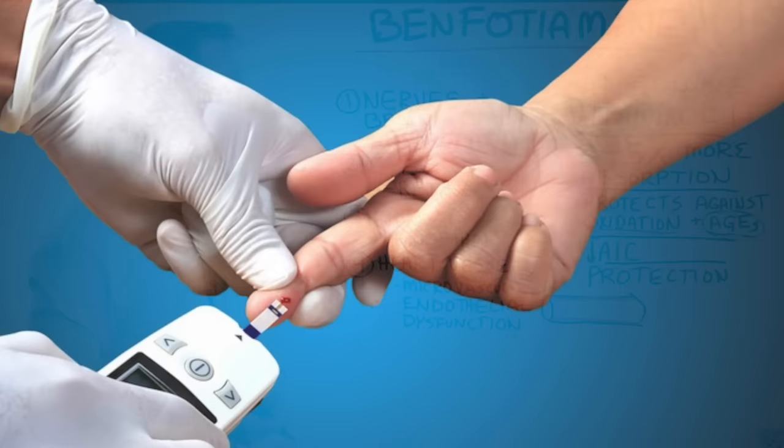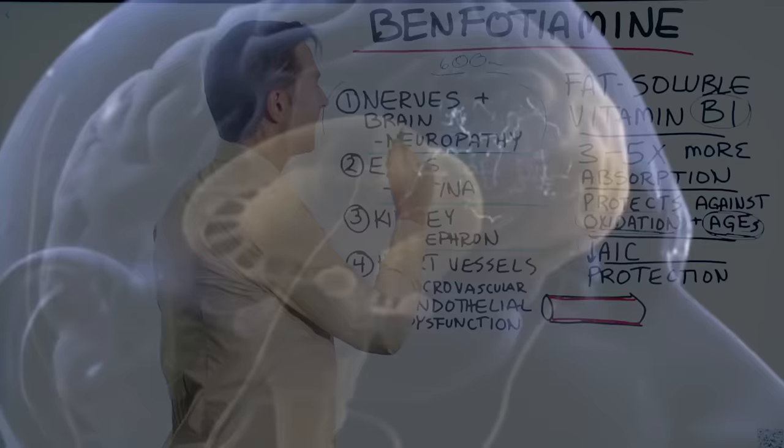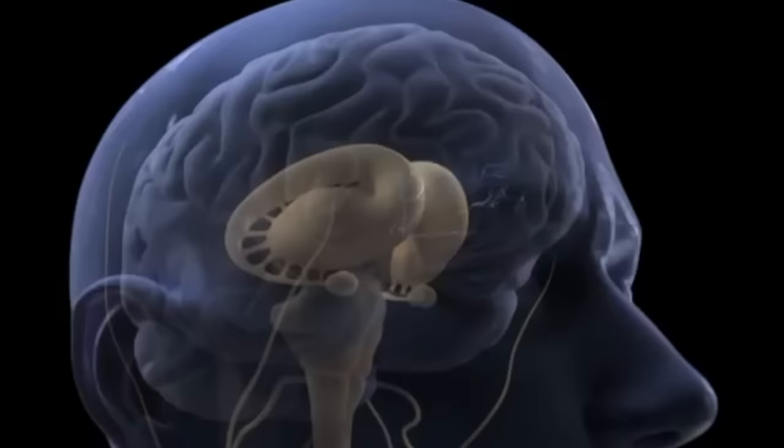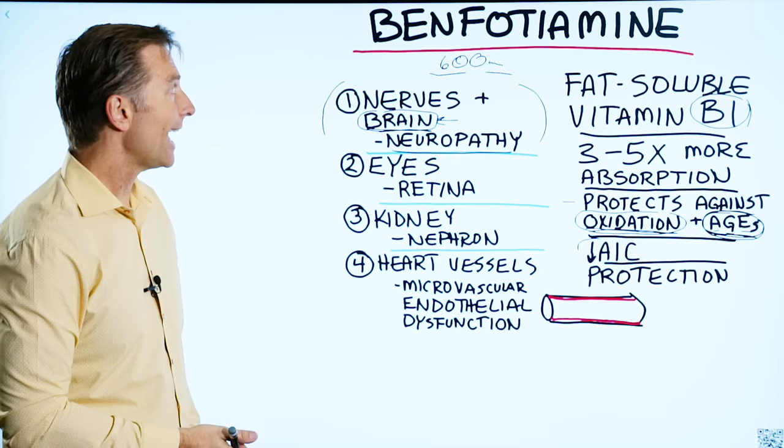Benfotiamine is really good for restoring nerve function, for pain, and for any type of neuropathy. It's also good for protecting the brain against diabetic complications, because diabetics often develop dementia and memory loss. Type 3 diabetes is Alzheimer's, and benfotiamine can actually help that condition greatly.